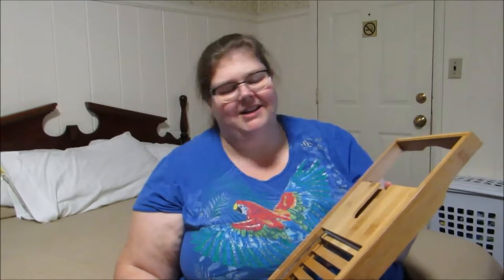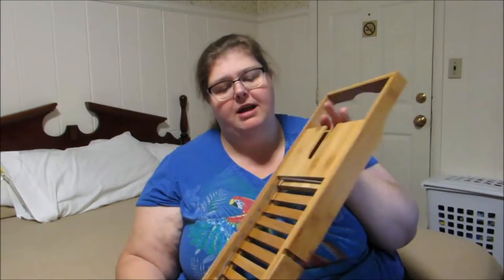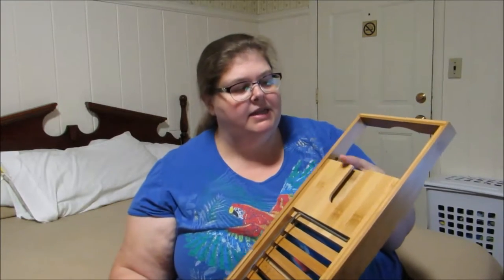I could have done without the wine glass holder on this and maybe changed it into a mug holder for tea instead. That's the only thing I would personally change about this product — make it for something like tea.